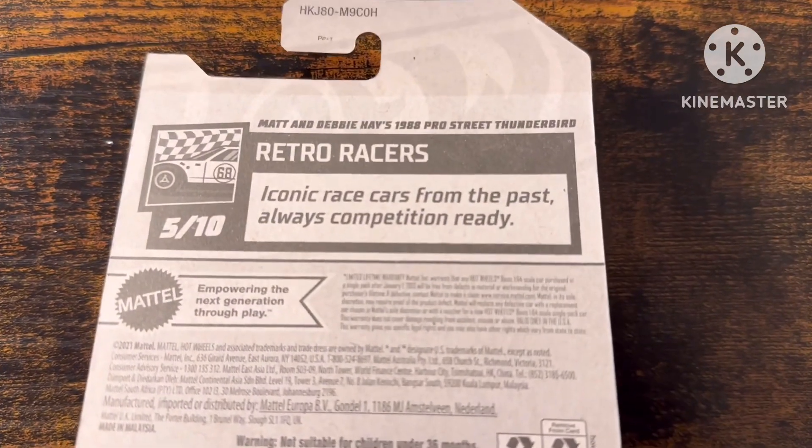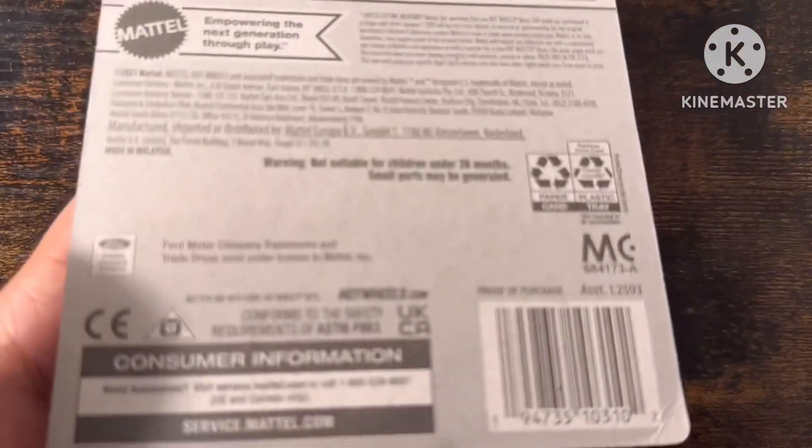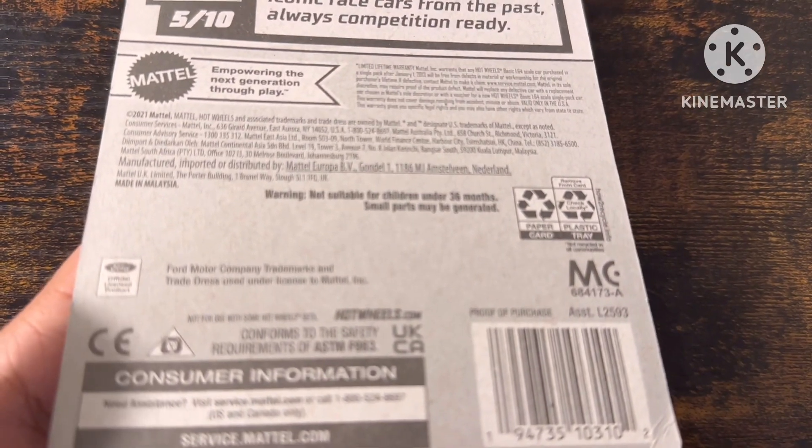Every color. Iconic racecars from the past, always competition ready. There's a Ford Motor Company trademark.